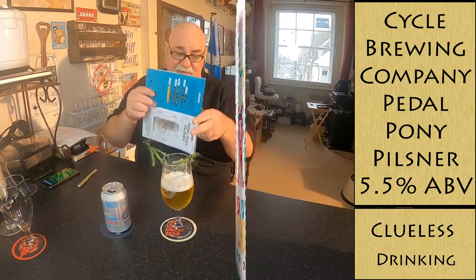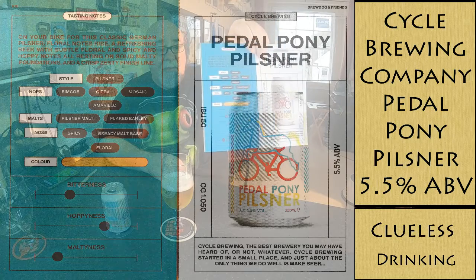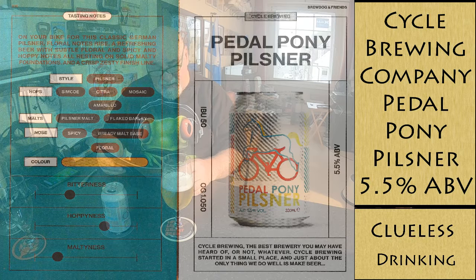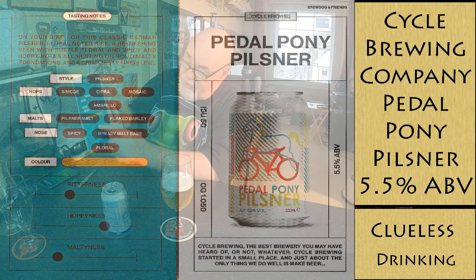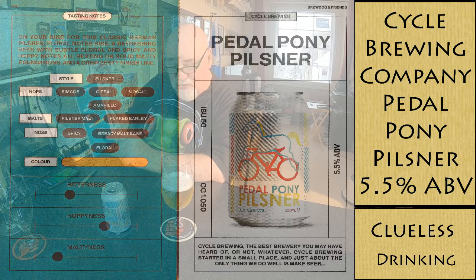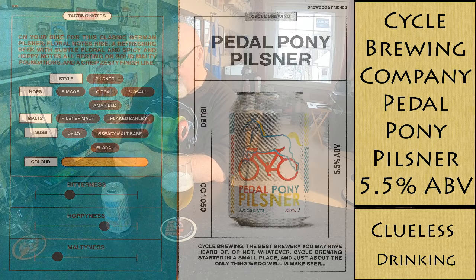This is from the BrewDog and Friends magazine — the tasting notes. Pedal Pony Pilsner: 5.5% ABV, IBU is 50 bitterness, style pilsner, hops Simcoe, Citra, Mosaic, and Amarillo, malts pilsner malt and flaked barley. The nose: spicy, bready malt base, floral. It's got ratings here — bitterness is about a third of the way along, hoppiness is two thirds for a pilsner, and maltiness is only about a quarter.